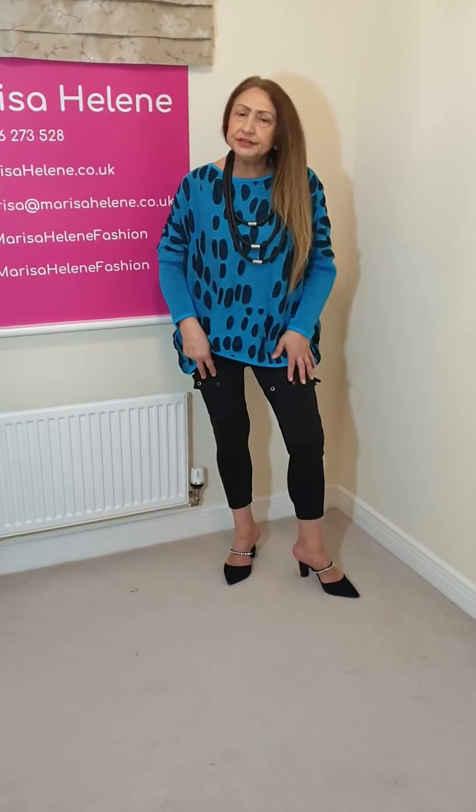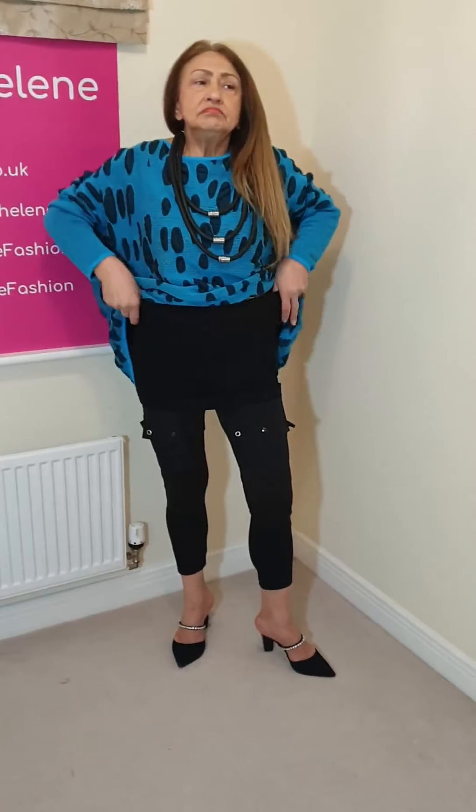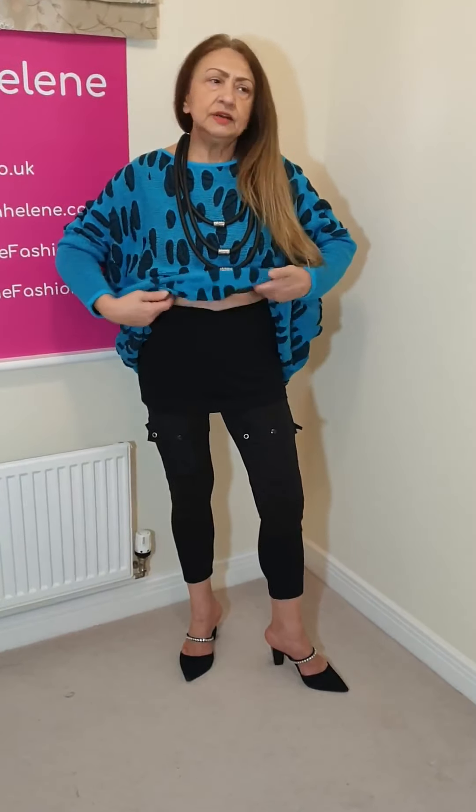These come in size small, medium, and large. I've got a medium on and as you can see a size 14 will get into this easily. The small is more 8 to 10, medium 12 to 14, large maybe 16 to 18. So we are covered.